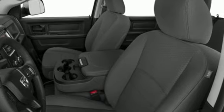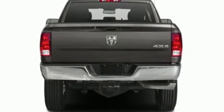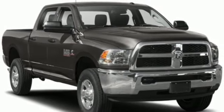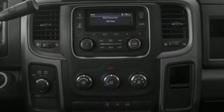Automatic transmission, 4-wheel drive, tow haul mode, trailer brake controller, wireless audio streaming, Wi-Fi hotspot, front heated and ventilated leather split bench seats, trailer hitch receiver, electronic shift on the fly, ParkSense Park Assist, and Hemi engine.